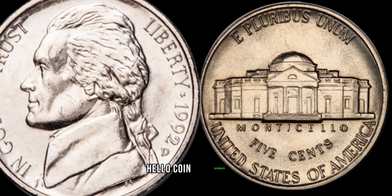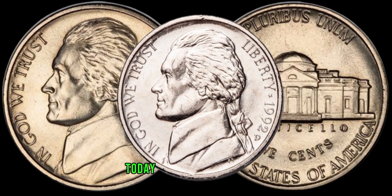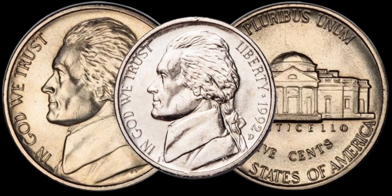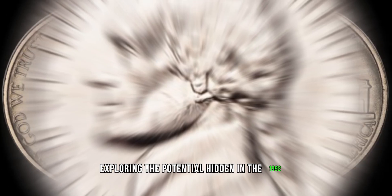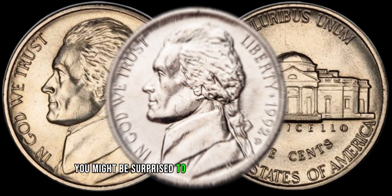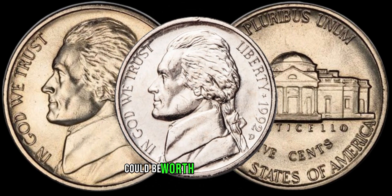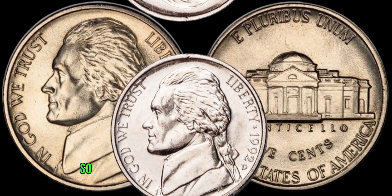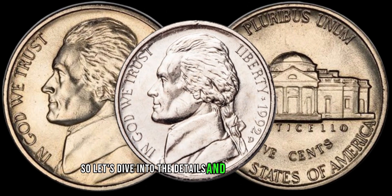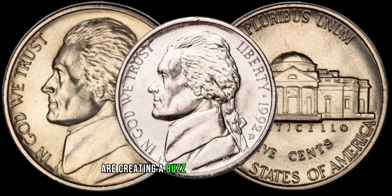Hello coin enthusiasts! Welcome back to Z-Coins. Today, we're on a treasure hunt, exploring the potential hidden in the 1992 D-Jefferson nickel. You might be surprised to find out that these seemingly ordinary coins from 1992 could be worth a significant sum. Let's dive into the details and uncover why 1992 D-Jefferson nickels are creating a buzz in the collecting world.